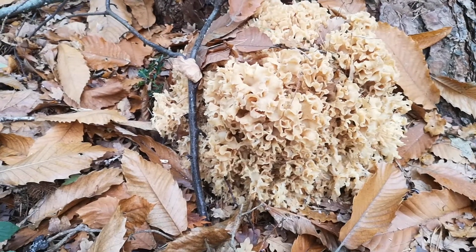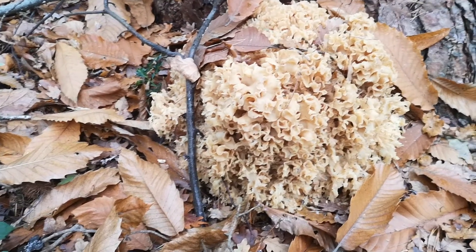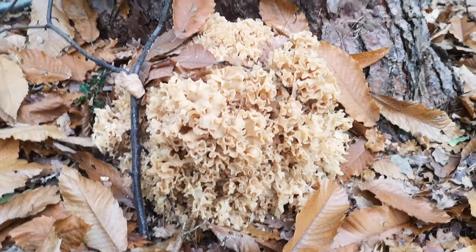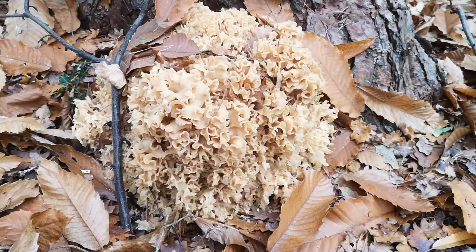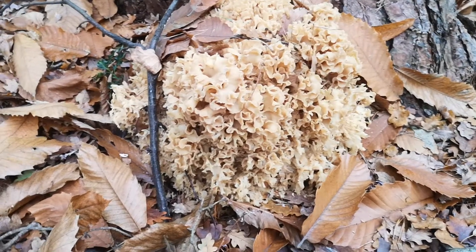It's called a cauliflower fungus, or Sparassis crispa. It grows at the base of trees — conifer trees. This is a Scots pine, I think. I find it at the bottom of some cedars locally as well, and it grows kind of on the roots or at the base of the tree.